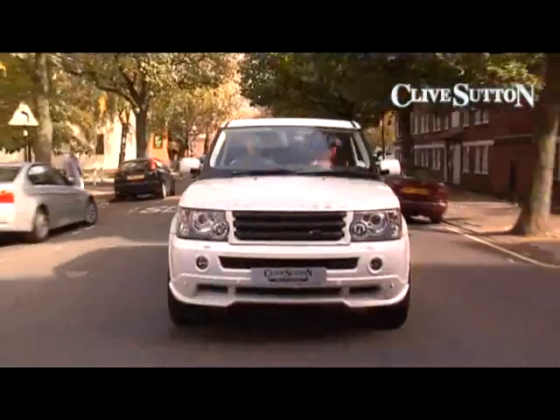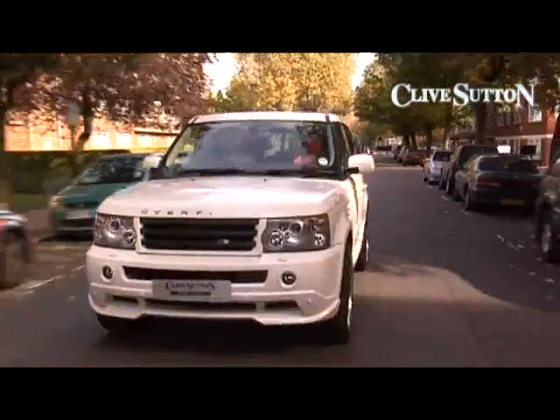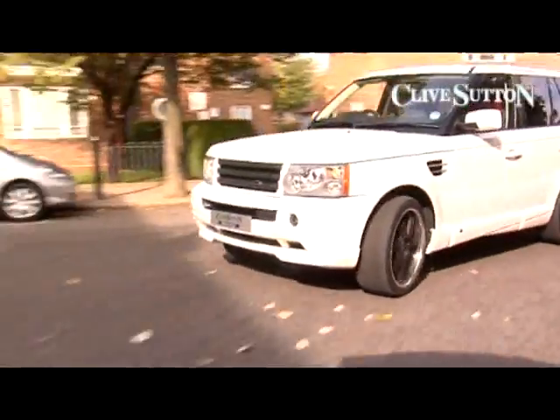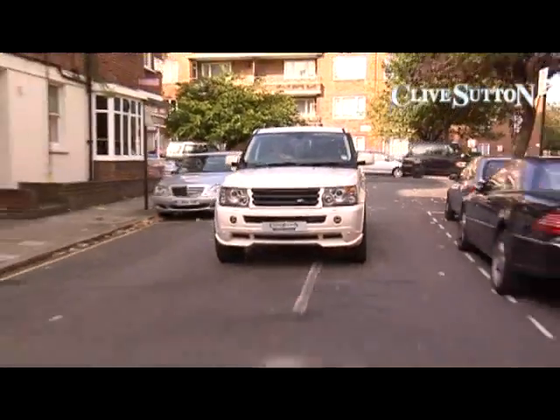Now, Overfinch were very famous. You may have seen on television with Jeremy Clarkson when he was racing at the side of a Ford Focus and the Range Rover won against the Ford Focus — but funnily enough, the Range Rover was pulling a caravan at the same time.